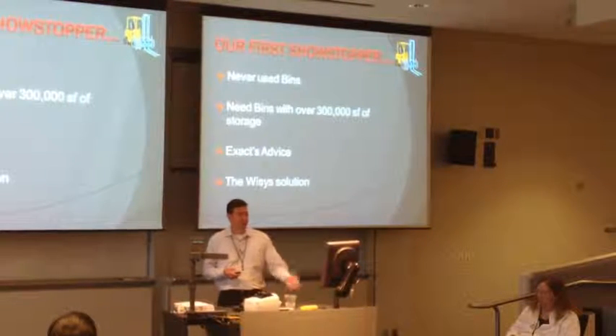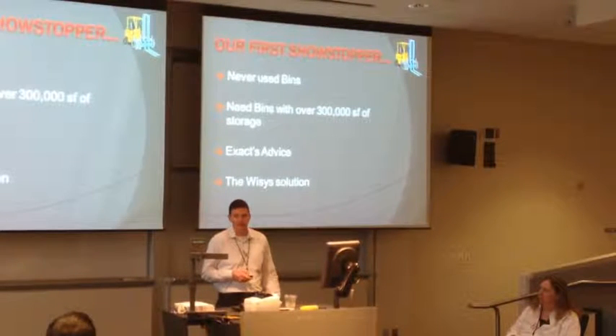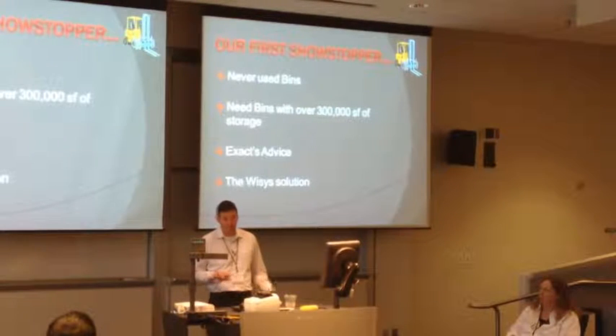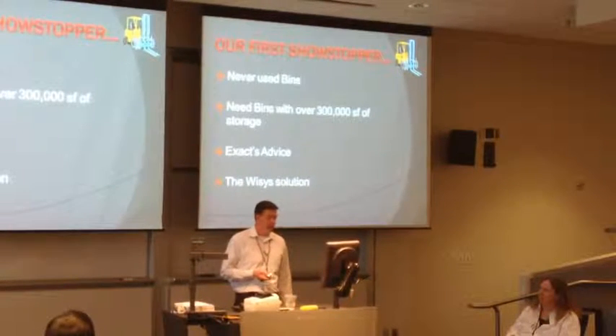Our first showstopper: we're rolling, we've got guys trained, I'm excited, we're getting the hardware installed - and we've never used bins in our building before. If you don't have YSIS right now, you may not have bins. We did everything without bins. So we need bins.